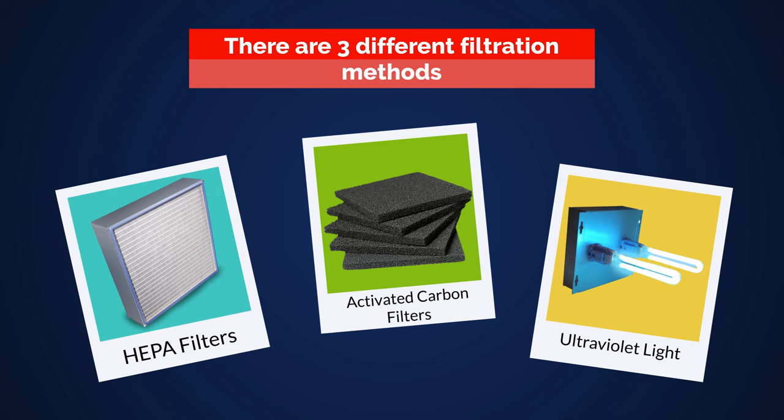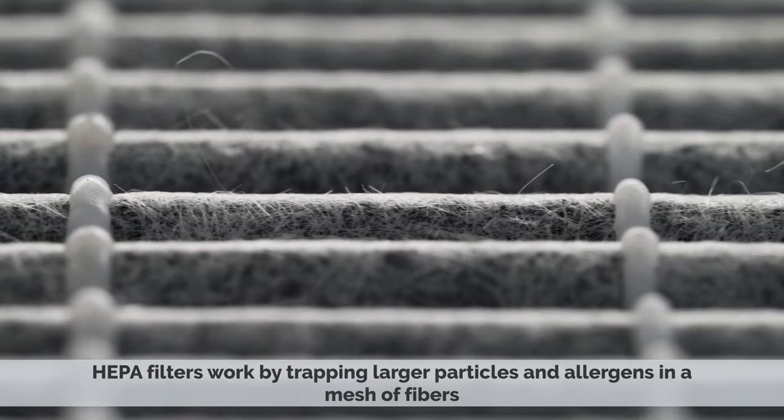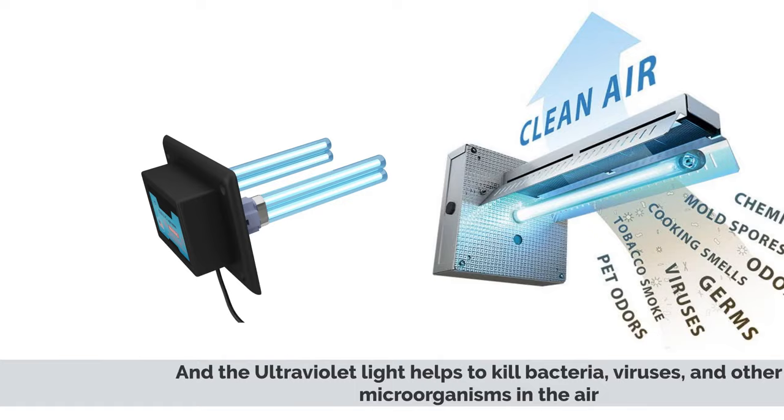HEPA filters work by trapping larger particles and allergens in a mesh of fibers, while activated carbon filters capture smaller particles, and ultraviolet light helps to kill bacteria, viruses, and other microorganisms in the air.